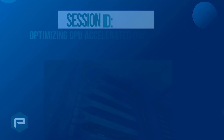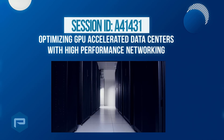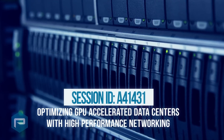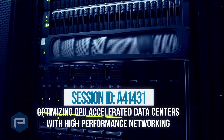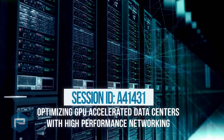Join us at GTC for a presentation on optimizing GPU-accelerated data centers with high-performance networking. P&Y will be covering key data center use cases from high-performance compute and storage to accelerated and secure AI edge deployments, providing a holistic approach for designing, deploying, and implementing AI at scale.